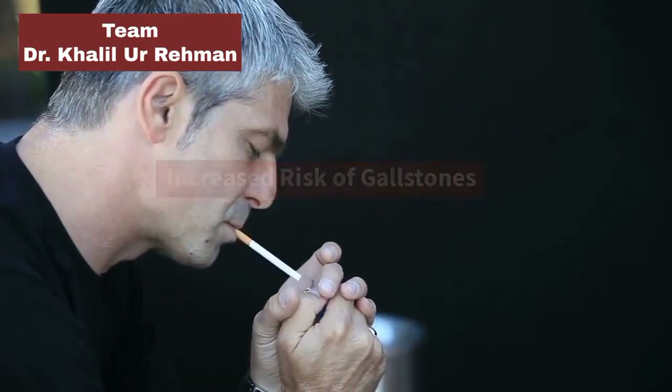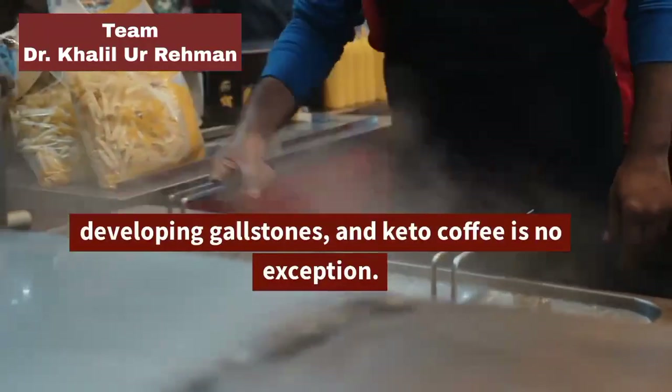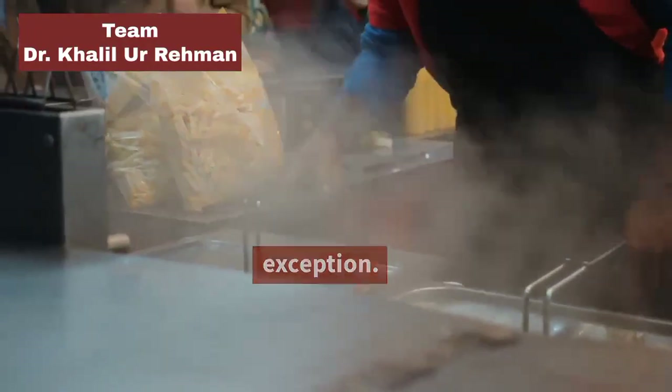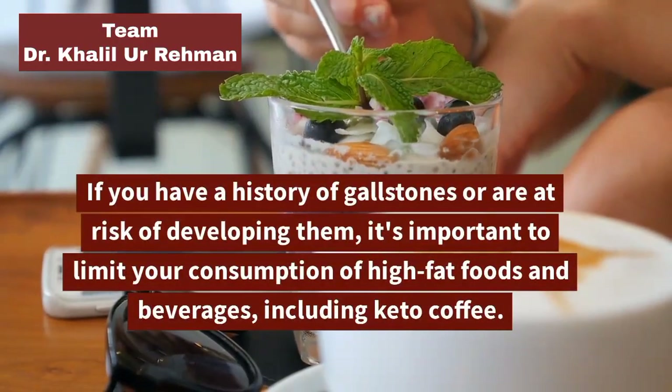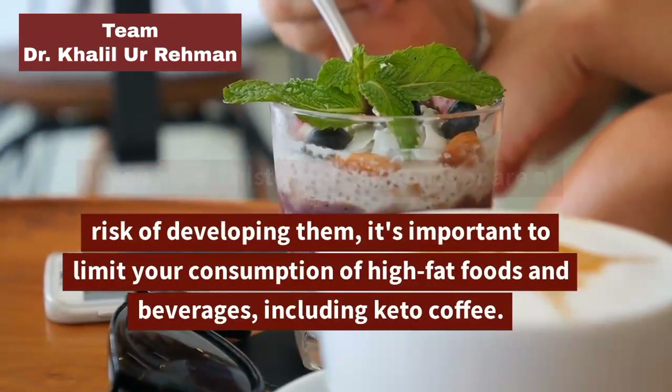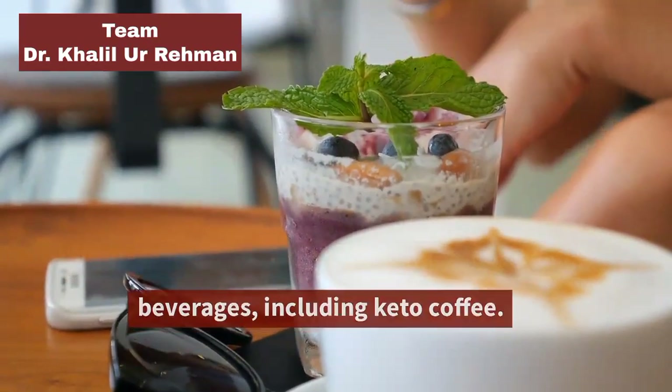Increased Risk of Gallstones: A high-fat diet can increase your risk of developing gallstones, and keto coffee is no exception. If you have a history of gallstones or are at risk of developing them, it's important to limit your consumption of high-fat foods and beverages, including keto coffee.